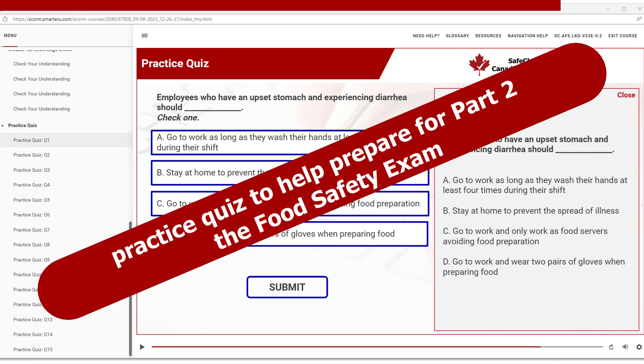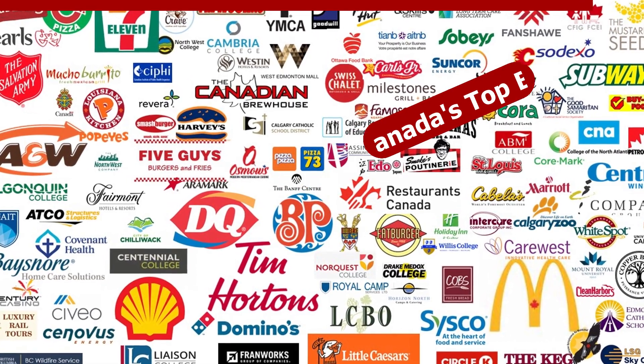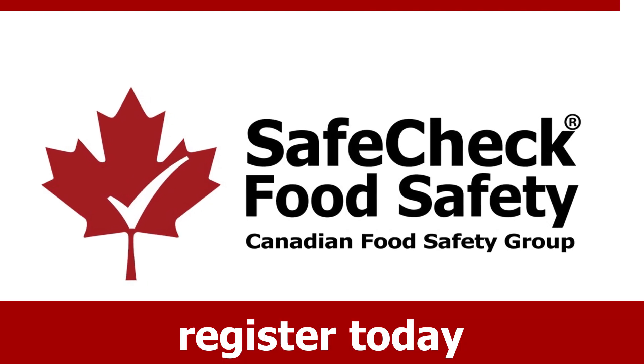A practice quiz helps you prepare for Part 2 of the program, the final exam. Join Canada's top brands — start saving time and money today. Get your certification now.